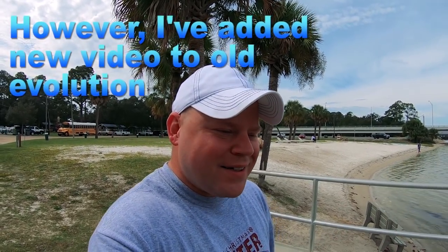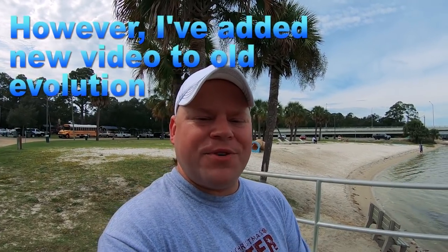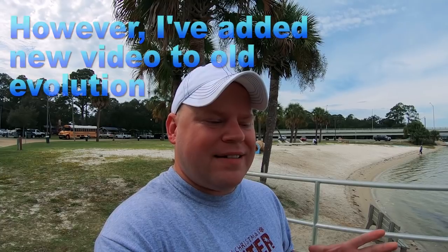Hey guys, welcome to sunny Florida. One of my most popular requested videos lately has been to update my RV evolution video, which kind of just abruptly ends with us here in Tilly back in 2013. So what I want to do today is add to that. The first part of the video will be footage I already filmed in 720p years ago, so bear with the lower quality, and then I'll continue right where we left off.